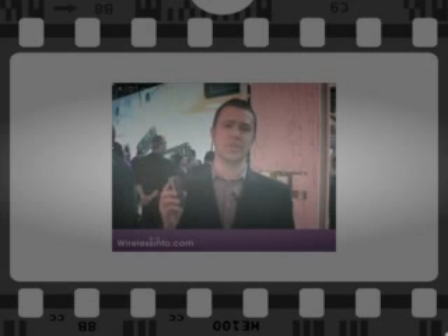Hi, this is Mark Brzezinski from WirelessInfo.com. Here at CTIA 2008, I have Nokia's 6220 Classic.